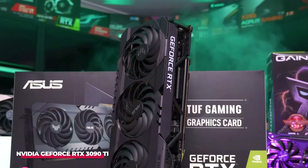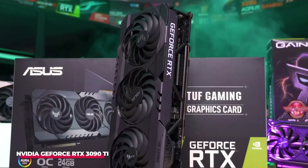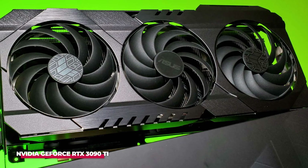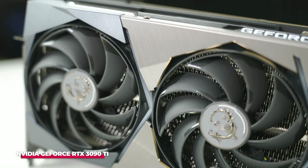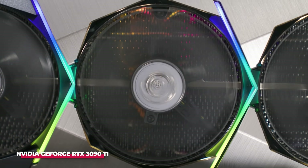A noteworthy feature of the RTX 3090 Ti is its compatibility with a diverse array of operating systems, rendering it a versatile option for miners with varying setup preferences. However, it is worth noting that the card's price remains relatively high, typically hovering around $900.